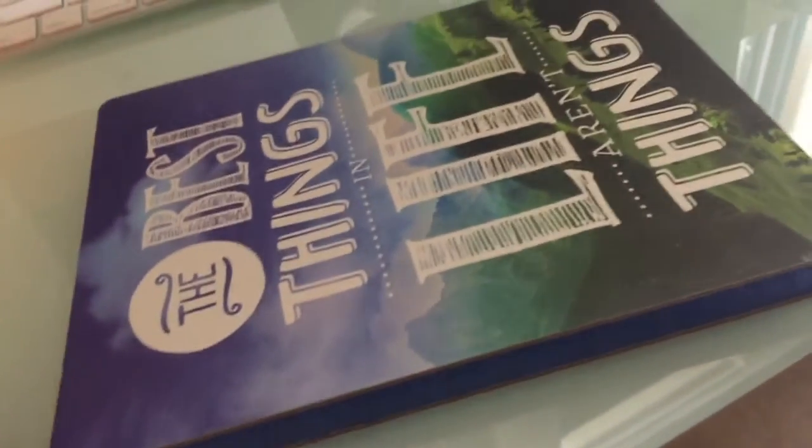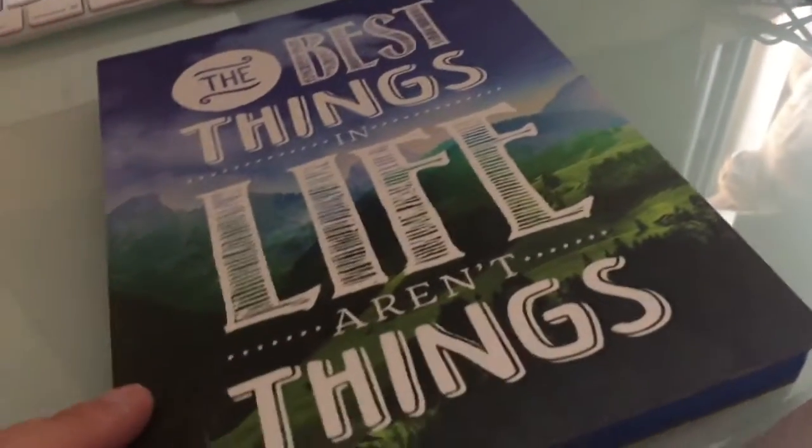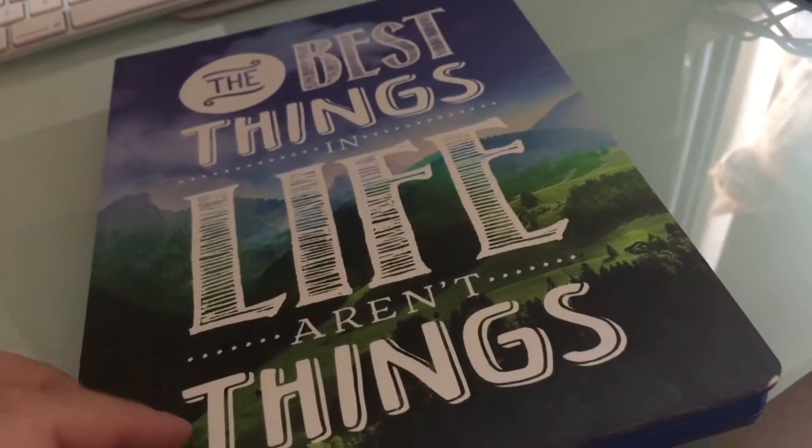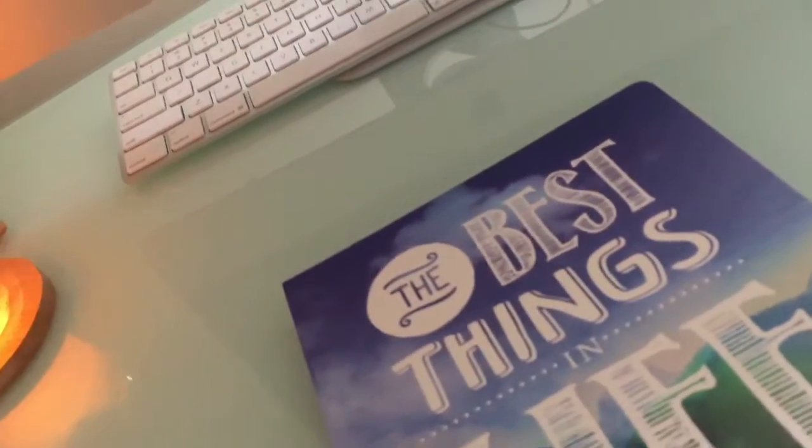This one was either ordered online or from Indigo or bought across the street. Same quality and size as my current journal - it's the big size. Look at that - beautiful blues, beautiful greens. The irony of showing you 'the best things in life aren't things' as I show you a bunch of journals. Beautiful paper like in my current journal that I'm writing in. No complaints about it, it's just a bit big for me.